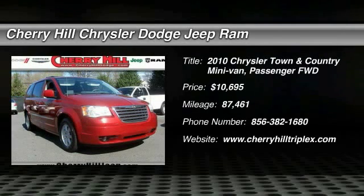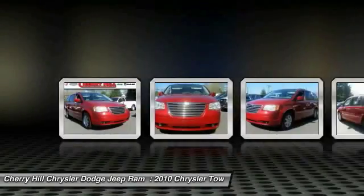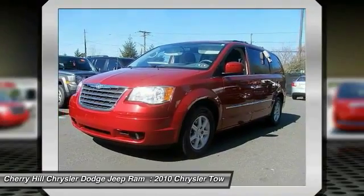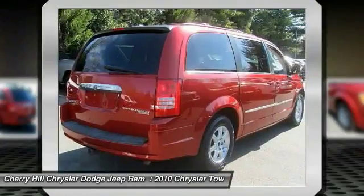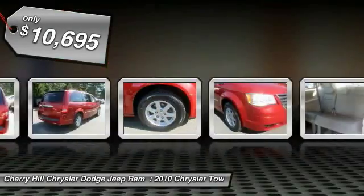2010 Town & Country. The Town & Country's V6 engine provides plenty of power while still providing the fuel efficiency you look for in a vehicle. Tow up to 3,600 pounds when your Town & Country is equipped with a towing prep package. Seat 7 comfortably and choose from Stow & Go Seating or the innovative Swivel & Go Seating, and is priced below $15,000.